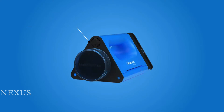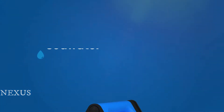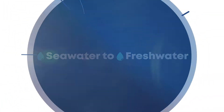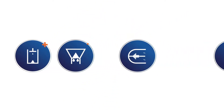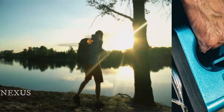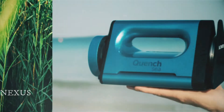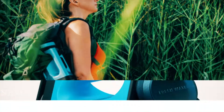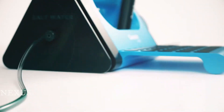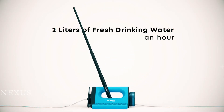Quenchsea is a groundbreaking, low-cost, portable, manually powered device that instantly turns sea water into drinkable fresh water. It is a revolutionary technology that combines a unique hydraulic system, triple pre-filtration and a small reverse osmosis membrane. Be prepared for any emergency at sea or on the coast — Quenchsea can be a vital lifeline offering emergency access to clean water in the worst case scenario. Only manual operation is needed to produce above 2 liters of fresh drinking water in an hour.